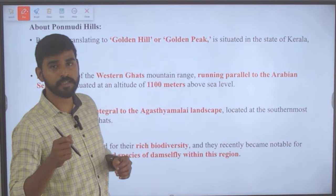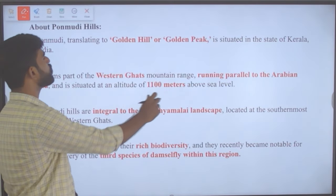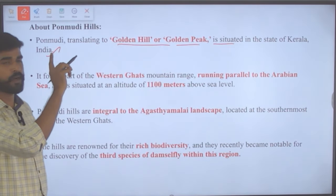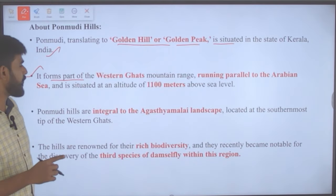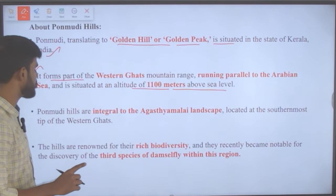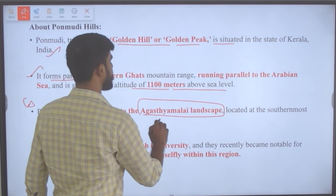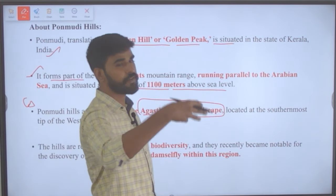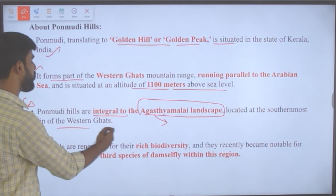About Ponmudi Hills, where the cliffside bamboo tail was found: Ponmudi, translating to 'golden hill' or 'golden peak,' is situated in Kerala. It forms part of the Western Ghats mountain range running parallel to the Arabian Sea and is situated at an altitude of 1,100 meters above sea level. It is an integral part of the Agasthyamalai landscape and is located at the southernmost tip of the Western Ghats.